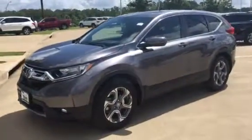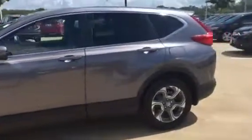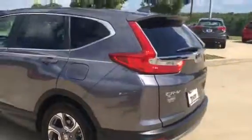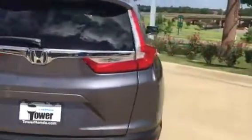Hey, this is Mark with Red Tower Honda. I just wanted to shoot you a quick video on this 2017 Honda CR-V EX two-wheel drive. This thing is absolutely gorgeous — brand new body style, body lines on it look great. So much improvements on it.